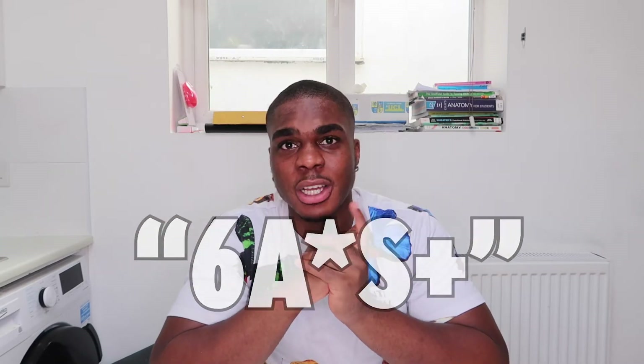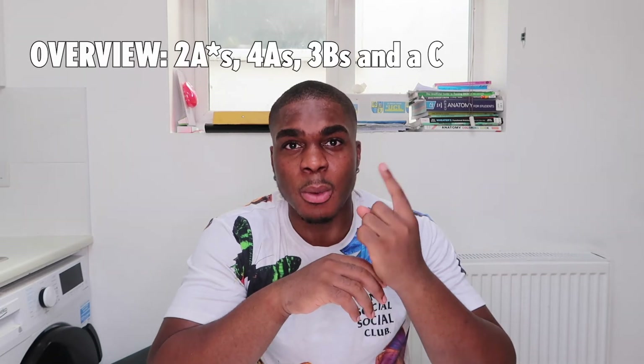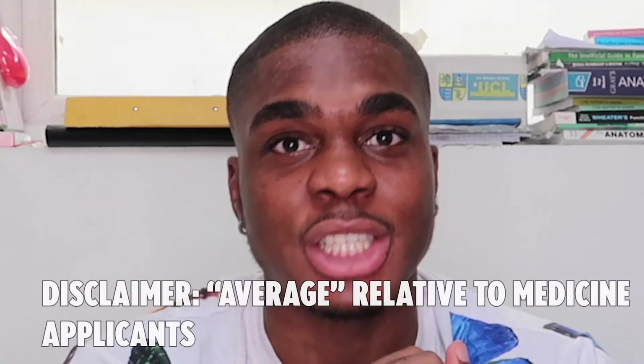The reason I made this video is because when you hear of medical students, all you hear is that you must get all A stars or 6 A stars plus. My overview is that I got 2 A stars, 4 As, 3 Bs, and 1 C — that's not even average. But I'm here to show you that you can still do it, you can still apply and get into a medical school, and a very good one.